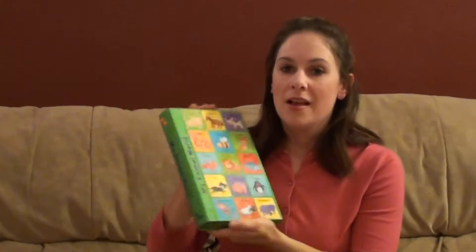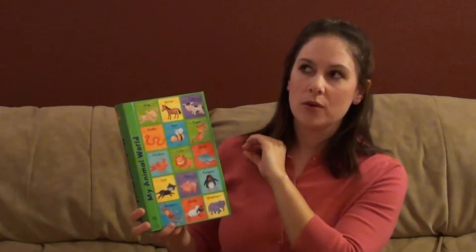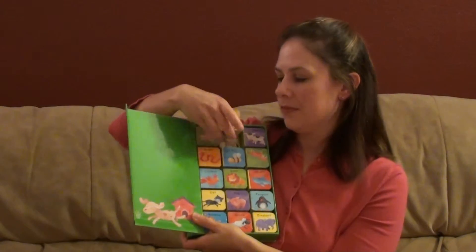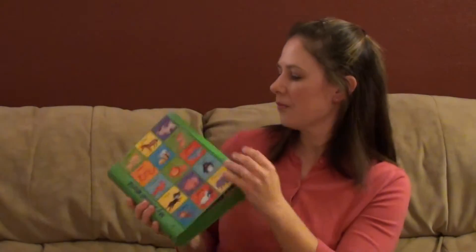We also have this set of books called My Animal World. This specific set isn't made anymore — they split it up into My Farm Animal World and My Wild Animal World. These ones are fun because they are little and chunky, like blocks almost. You take them out and it tells you just a little bit about the animal: I'm a horse, I have a stable, I eat hay, I neigh. Then the baby gets to slide it back in the box to match it with the animal, and it's magnetic to shut it. Very easy and fun.